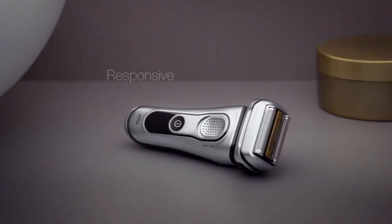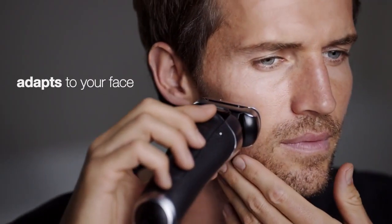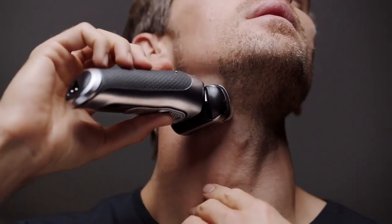The Braun Series 9, designed with responsive intelligence. It adapts to the unique features of your face to deliver our best shave yet.